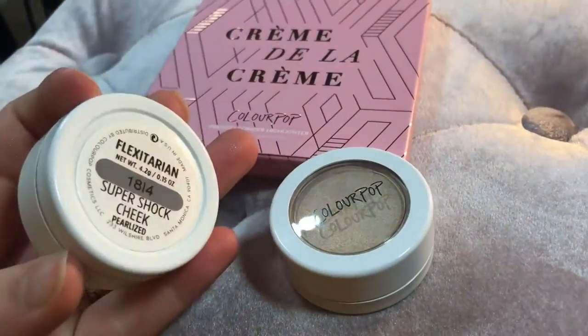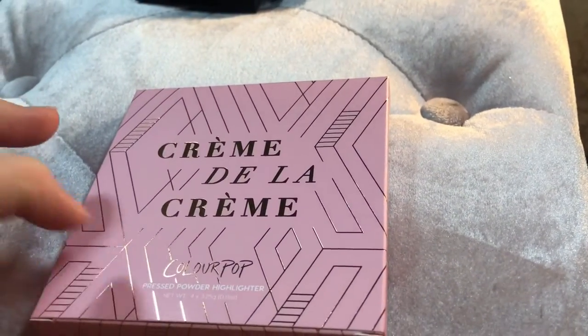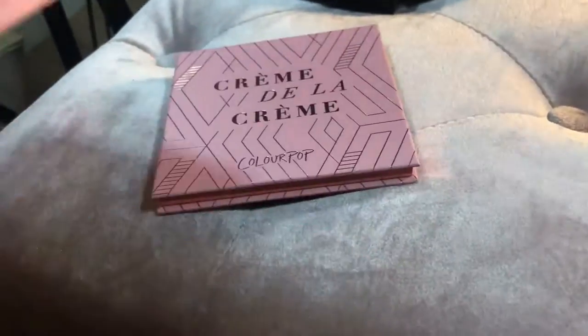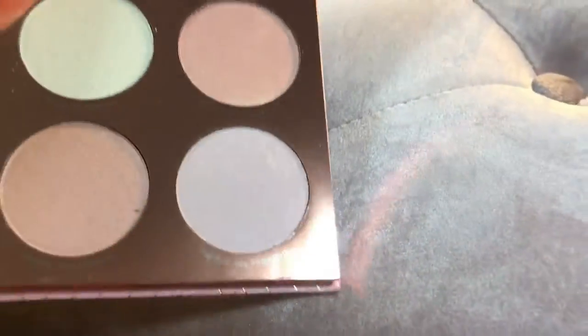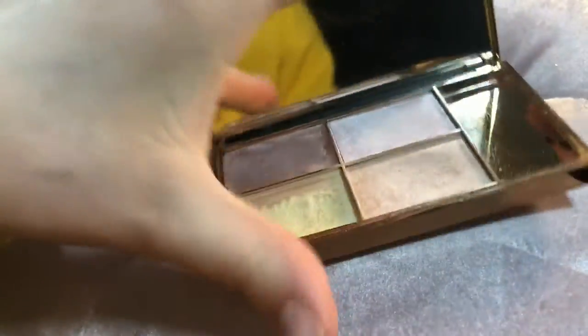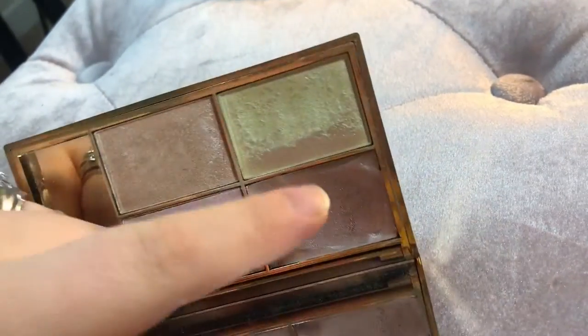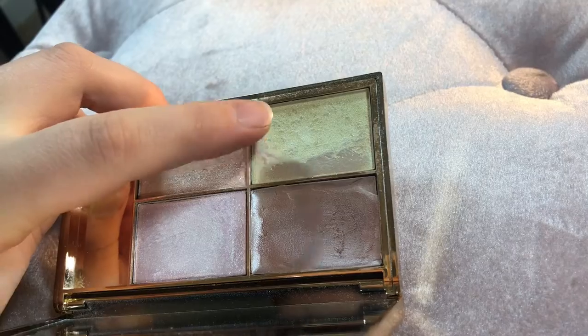I have my three ColourPop highlighters: the Super Shock Cheek in Flexitarian and the Super Shock Cheek in Lunch Money — keeping both of those. And then I have this Creme de la Creme highlighting palette. I just recently got this so it's still new to me; I'm going to be keeping it. It is really, really pretty — gorgeous shades. The next one I have is a Sleek makeup highlighting palette in Solstice. I'm definitely keeping this palette. It has a cream shade, a gold shade, a purple shade, and a yellow shade — perfect for the inner corner or under the brow bone.